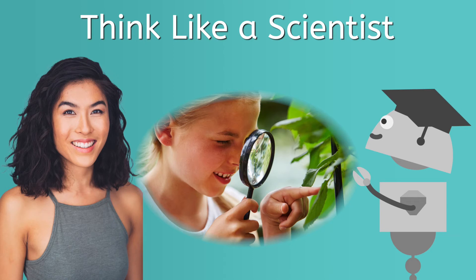Hello, fellow super-duper scientists! B here! Welcome to our first lesson together where you will learn to think like a scientist.